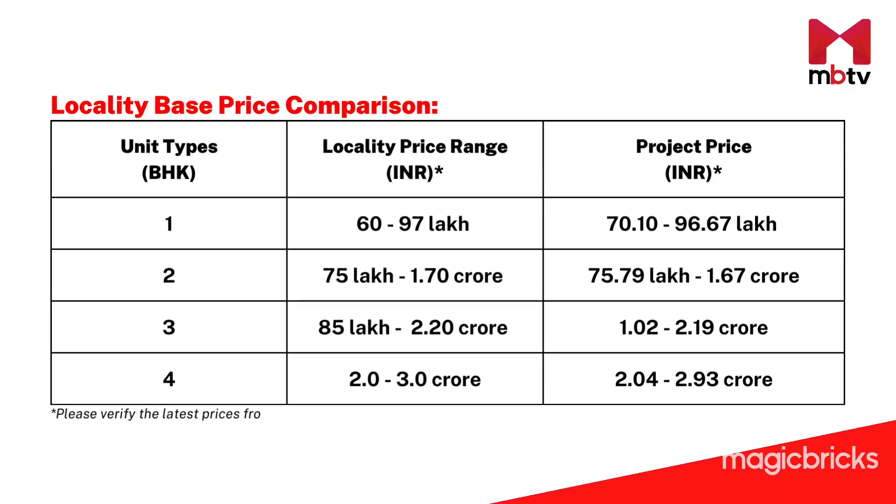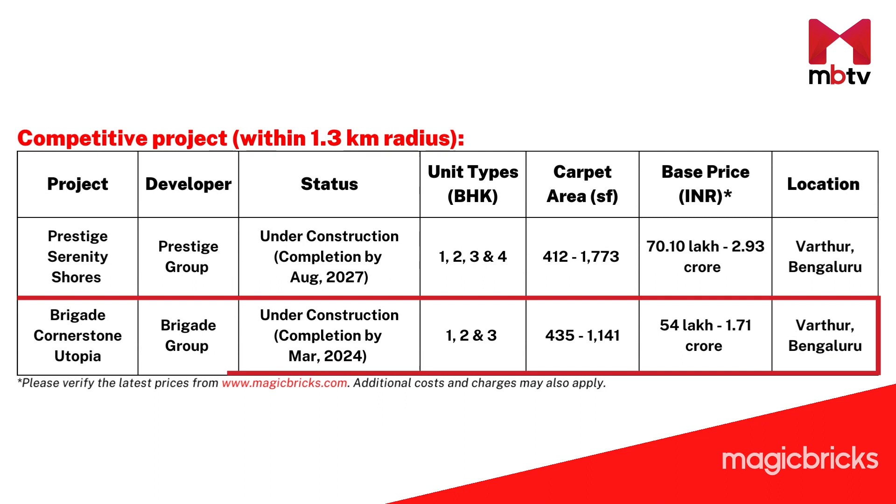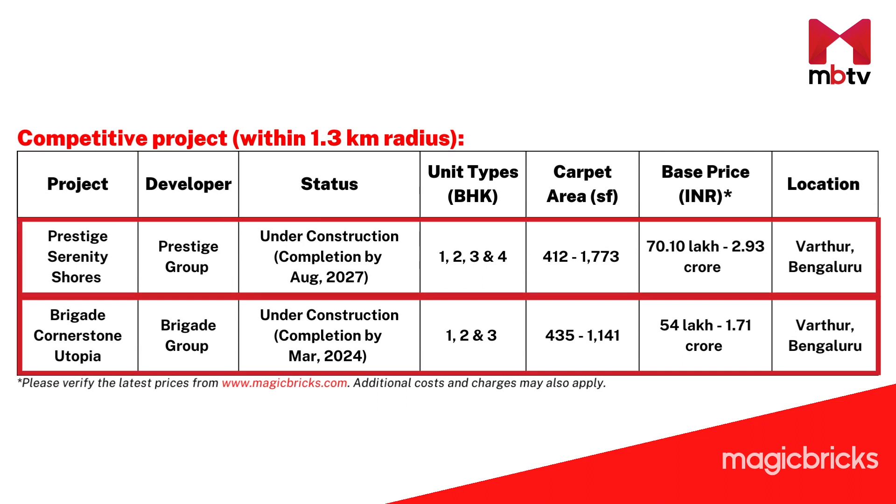The cost of each unit is displayed on screen, along with average locality prices. It can be seen that Prestige Serenity Shores is priced reasonably compared to the locality's range. Comparing with another project in this area, Brigade Cornerstone Utopia, apartments at Prestige Serenity Shores are priced higher, which may be due to the larger carpet areas the project offers.